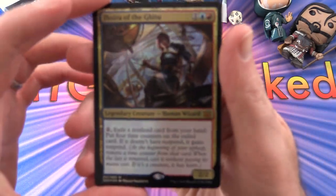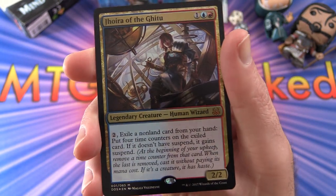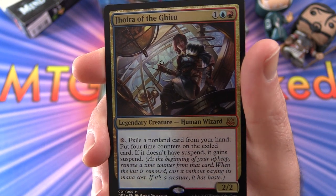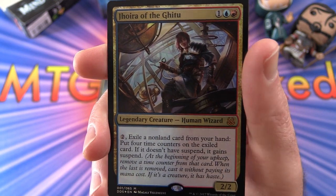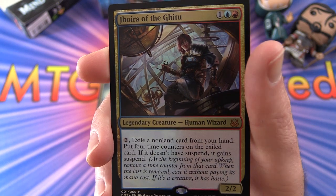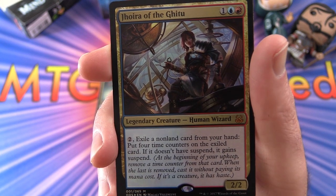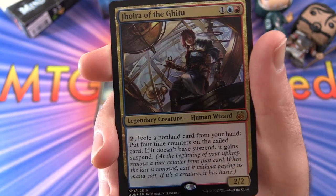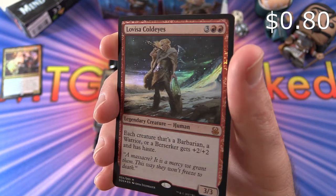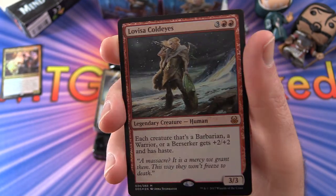Let's take a look at these foil cards. We get Jhoira of the Ghitu — 2/2 for 3 mana, legendary creature human wizard. You could use this one in a commander deck. Pay 2, exile a non-land card from your hand, and put 4 time counters on the exiled card. If it doesn't have suspend, it gains suspend — so at the beginning of your upkeep, remove a time counter. When the last is removed, cast it without paying its mana cost, and if it's a creature, it has haste. And for the brawn side, we have Lovisa Cold Eyes — 3/3 for 5 mana, legendary creature human. Each creature that's a barbarian, warrior, or berserker gets +2/+2 and has haste.